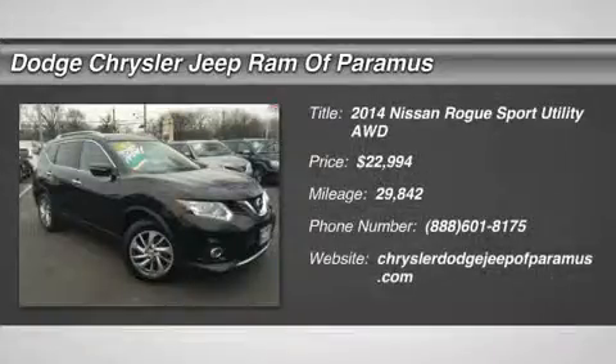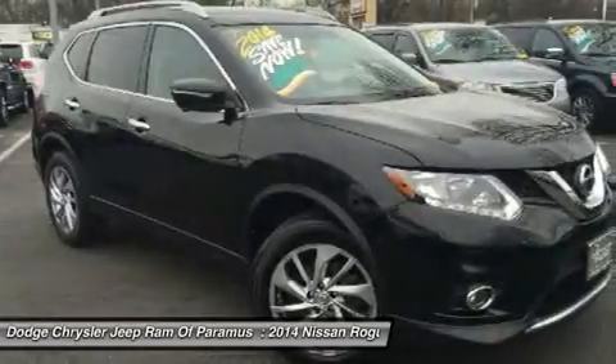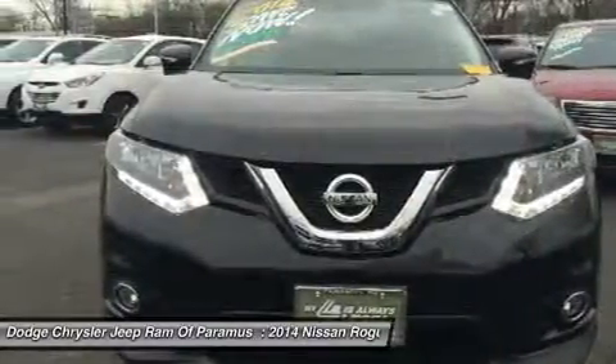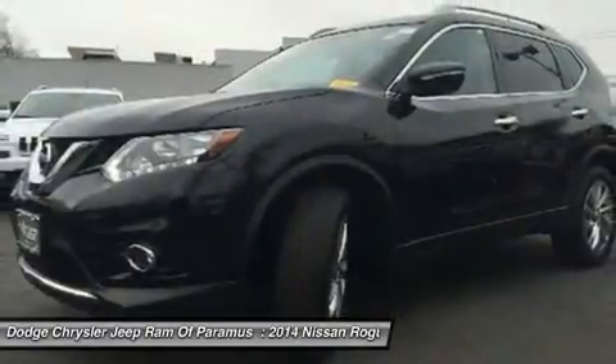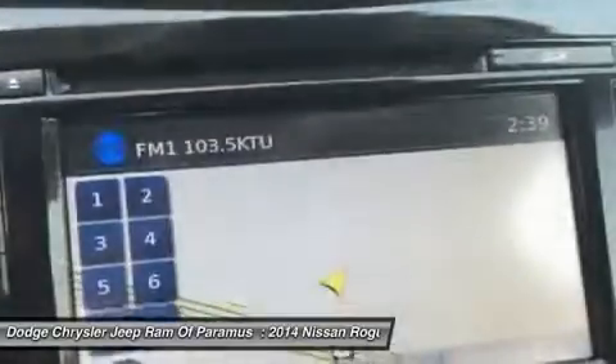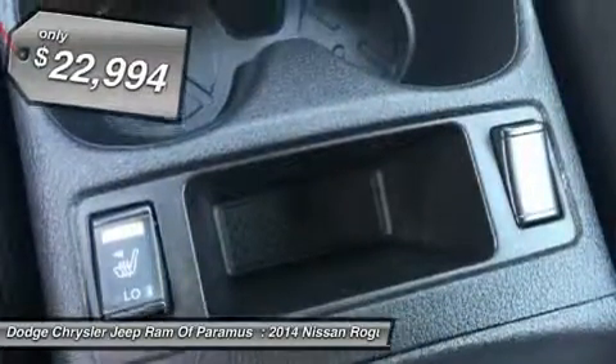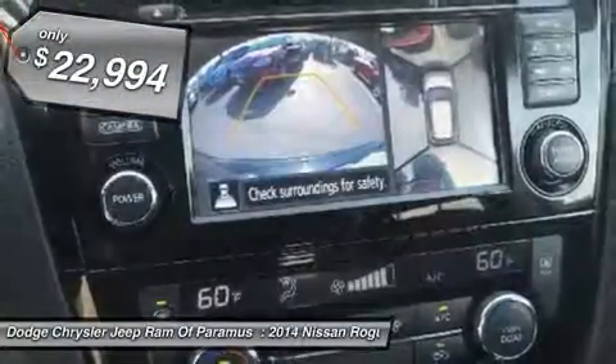The 2014 Rogue. The stylish Rogue gets 27 miles per gallon and still boasts nearly 58 cubic feet of cargo space. With a five-star side impact safety rating and intuitive all-wheel drive for competent handling, the Rogue is more than you expect and everything you deserve, and is priced below $25,000.